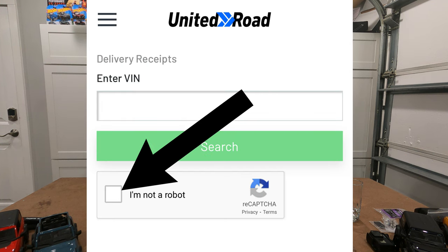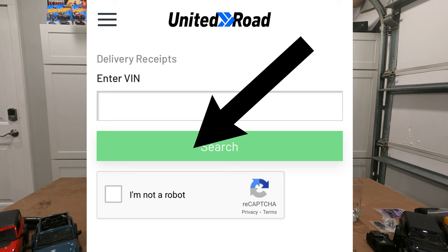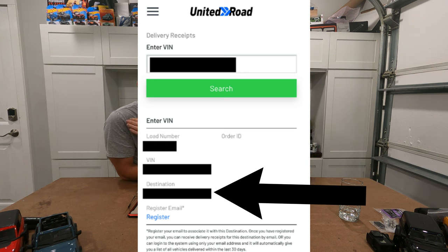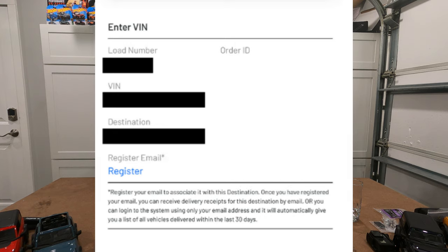Also, you have to check 'I'm not a robot.' Even if you are a robot, go ahead and lie — you're not going to get in otherwise. Then click register or enter. At that point it'll tell you some information, including which dealership it's going to. That right there will tell you if you're screwed — whether it's going to a dealership in California or to your dealership, say in Florida. You'll also see a 'register' option for email that doesn't show up on a regular computer — it only shows up on the smartphone for whatever reason. I had to figure that out through somebody else's help, and I'm passing it on to you guys.